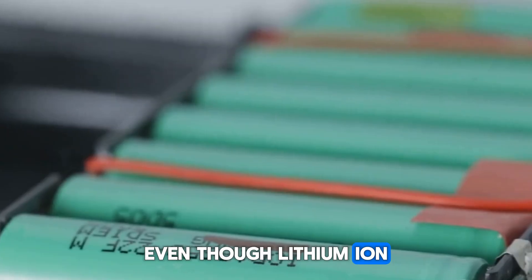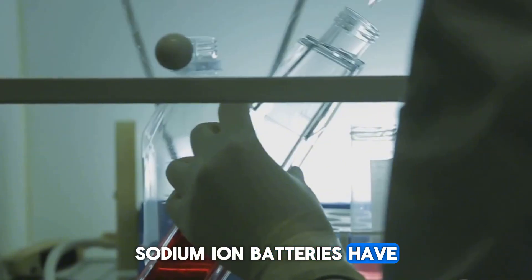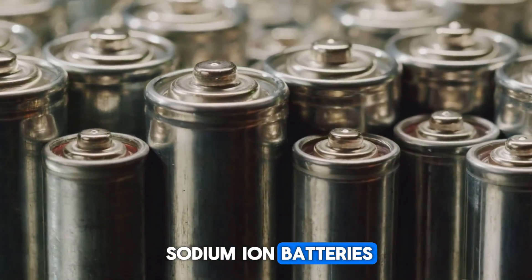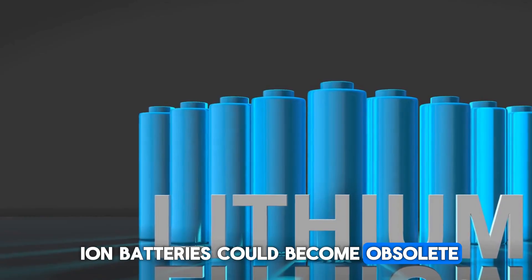Even though lithium-ion batteries have stood out because of their energy densities, sodium-ion batteries have come to challenge that position. In the future, we could see even higher energy densities from sodium-ion batteries — and lithium-ion batteries could become obsolete if that happens.